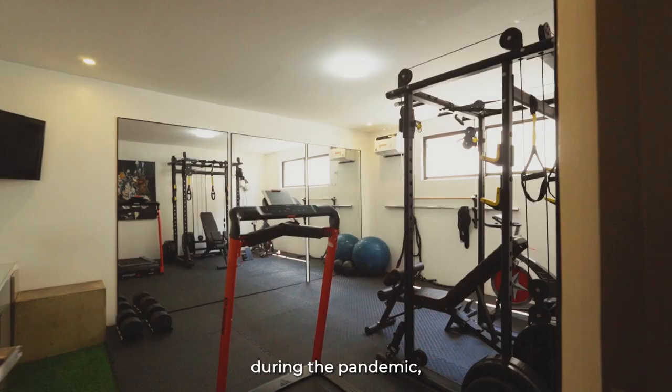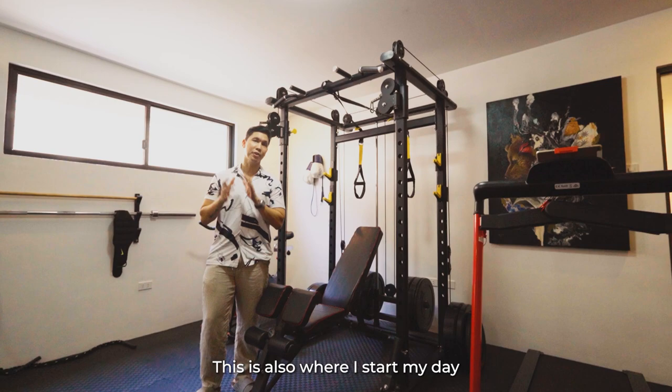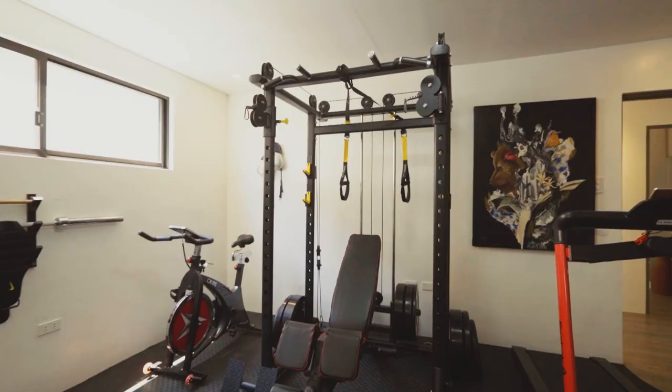When we moved here during the pandemic, this was the first room that we finished — this is the gym. This is also where I start my day before going to work.